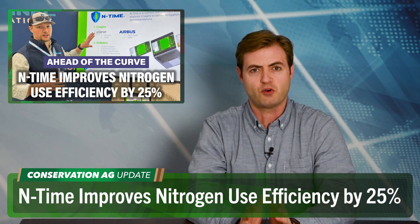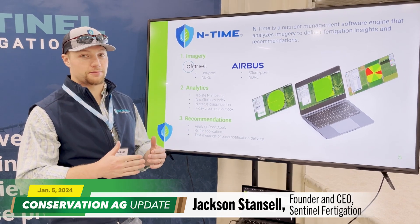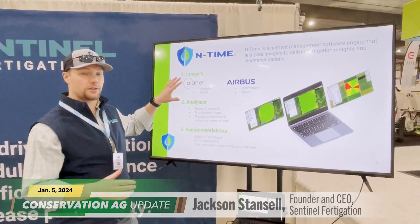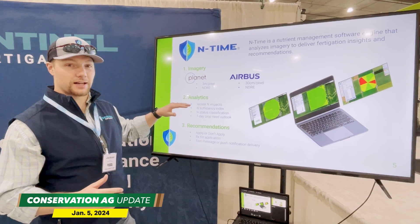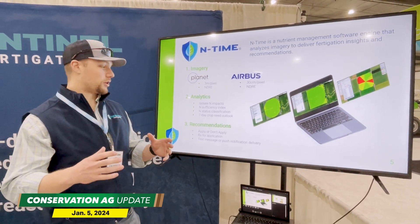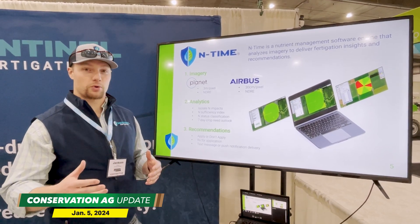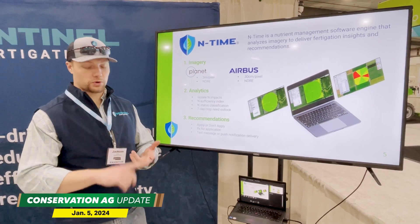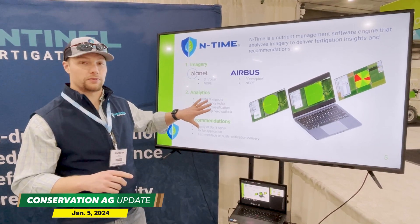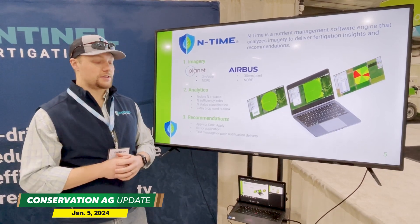Time now to go ahead of the curve. This week we're spotlighting a product called InTime from Sentinel Fertigation, which saved growers an average of 42 pounds of nitrogen per acre. Founder Jackson Stansell explains: InTime ingests near-daily satellite imagery from Planet, analyzes it to isolate nitrogen's impact on yield potential, and quantifies a nitrogen sufficiency index to provide a seven-day crop demand forecast. It then generates rate prescriptions tailored to the crop's actual in-season yield potential — no yield goals or estimated nitrogen inputs required. The software has been proven to improve nitrogen use efficiency by 25% versus current farmer practices, offering opportunities for both profit and productivity improvement.